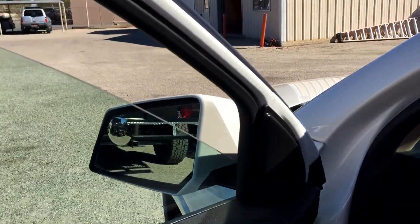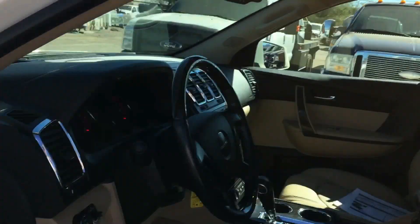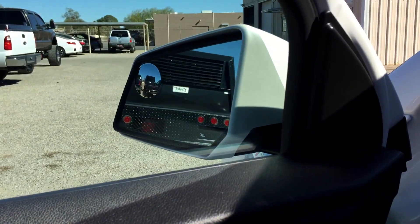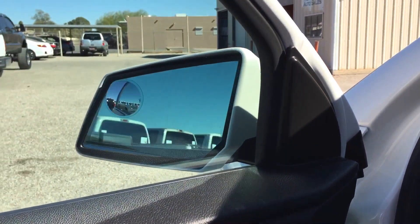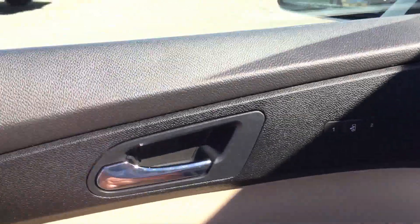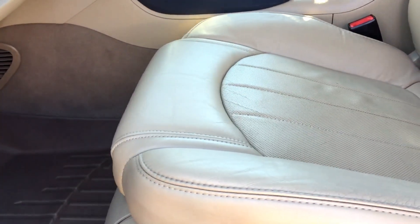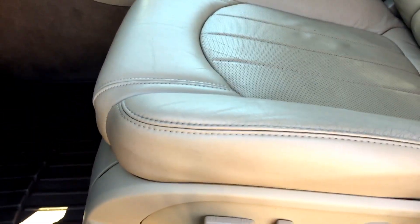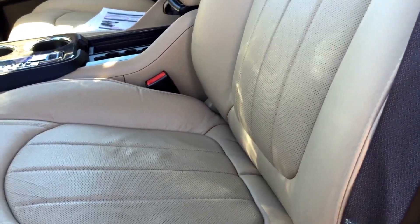Driver window, passenger window, driver rear window, passenger rear window — all working. Mirrors: out, in, up, down on both sides. You can fold them in and back out. Door locks working. Driver seat forward and back, and this seat does go up and down. The seat back goes forward and back — that works fine. Tilt wheel right here — there.